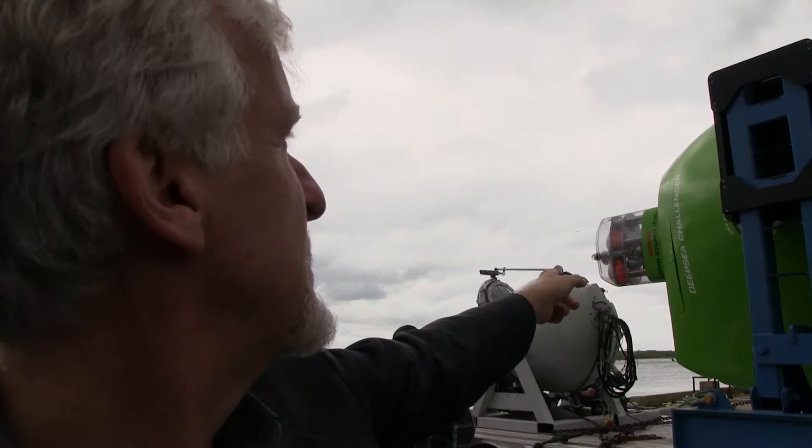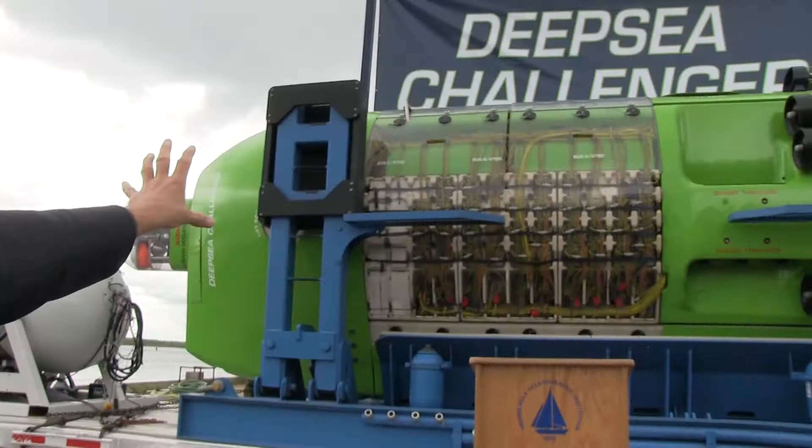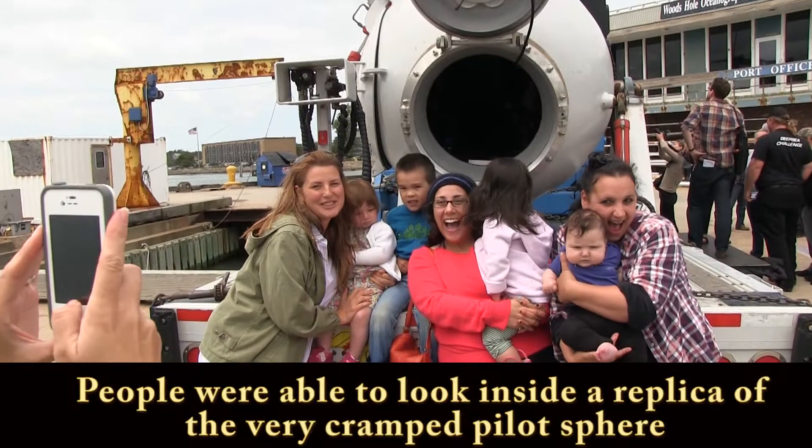When the sub comes back to the surface, where it says Deep Sea Challenger on the side, that's about the waterline. This middle section here with the spaghetti of wiring — that's the battery system. And it's duplicated on the other side of the sub.